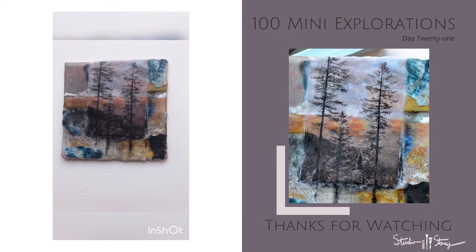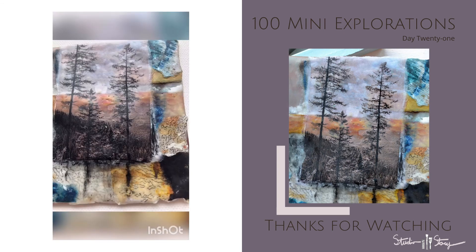As always, thanks so much for watching and stay tuned for more. Bye for now!